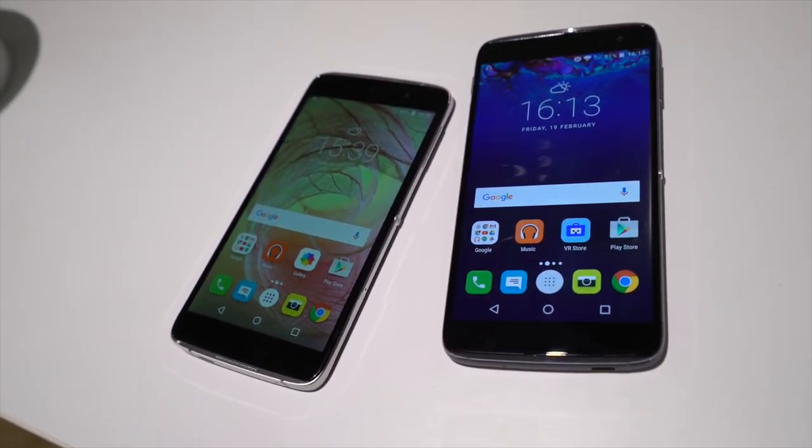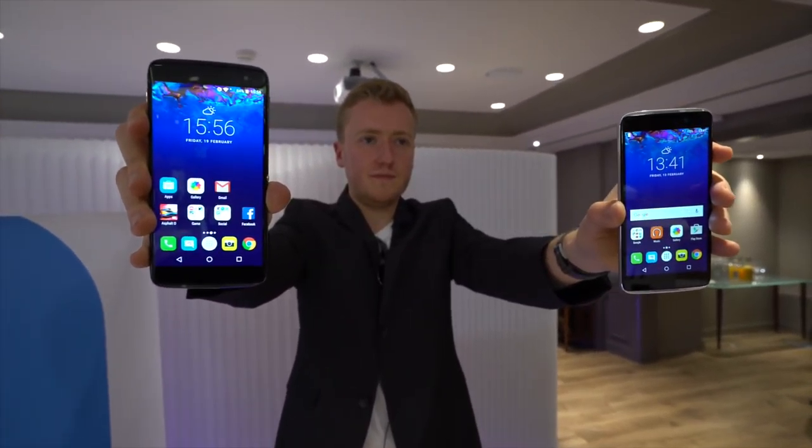That's a very quick first look at the Alcatel Idol 4 and 4S here at MWC. Thanks for watching.